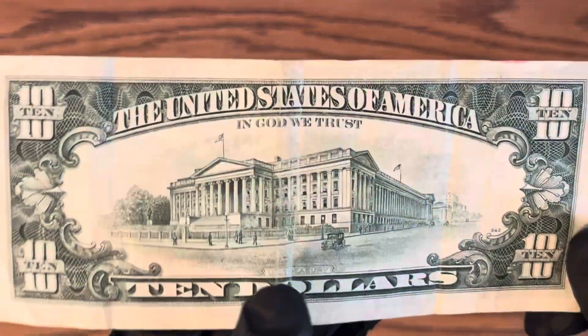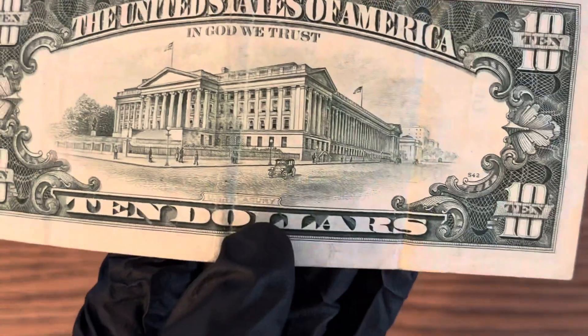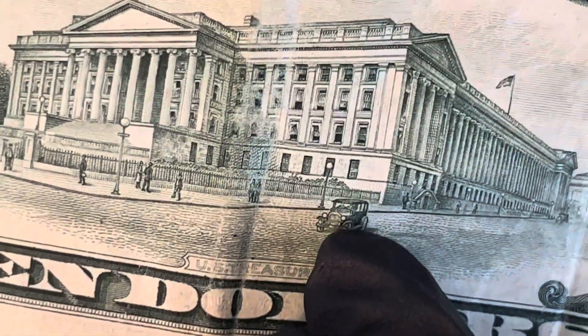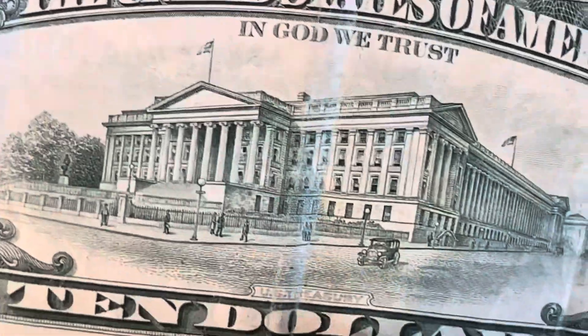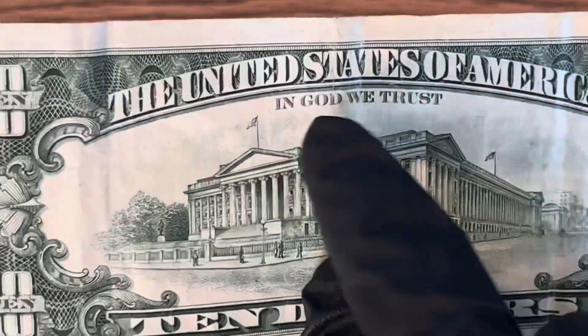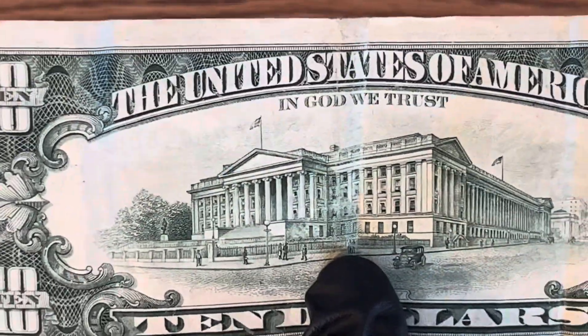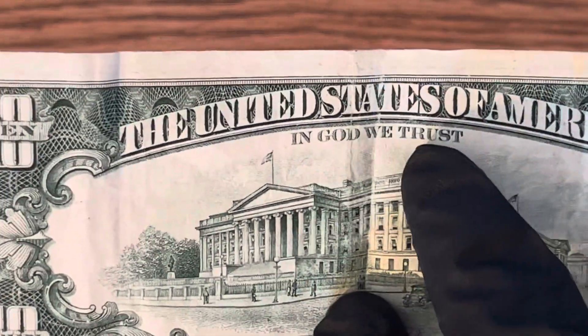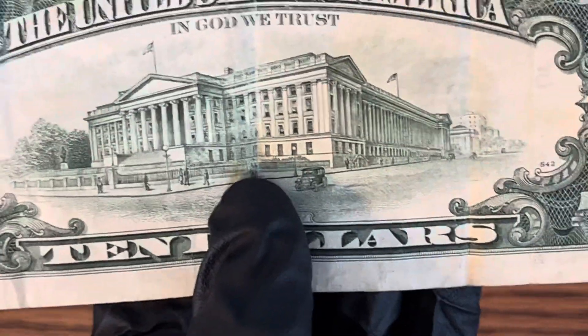Here's the back. I always liked that cool old fashioned car right there. And then it has the U.S. Treasury, which it says right there. And it does say 'In God We Trust' — back in the 50s they didn't have that, but they started doing it in the late 50s, early 60s.